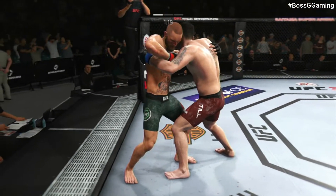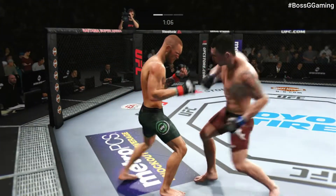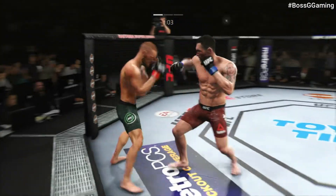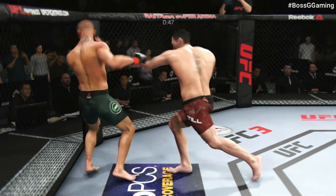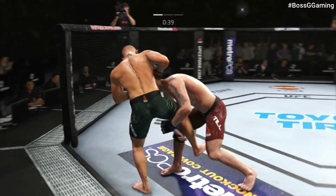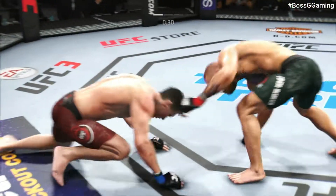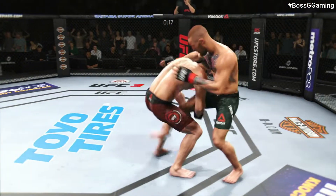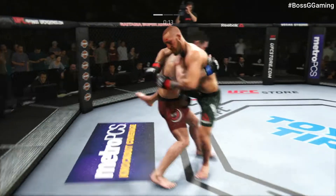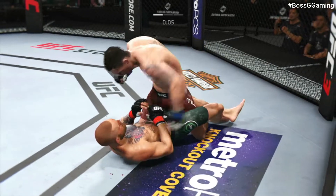Back to over-under control. McGregor gets caught with that punch — oh, he lands a huge right hand! Big body kick — what a fight we've got going on here. This could be it, look at this takedown. He's badly, badly hurt. Nice takedown. Final seconds of round one.